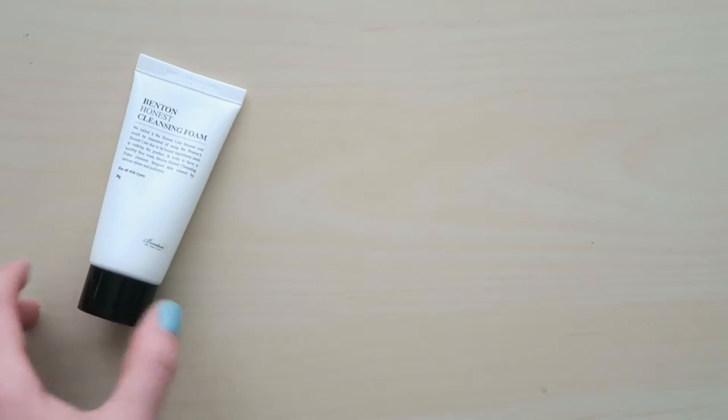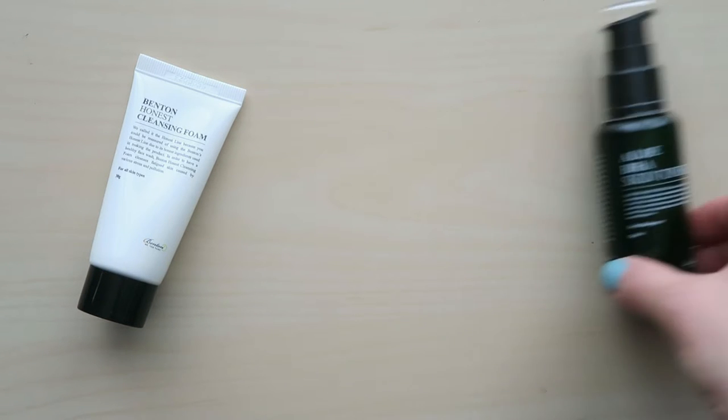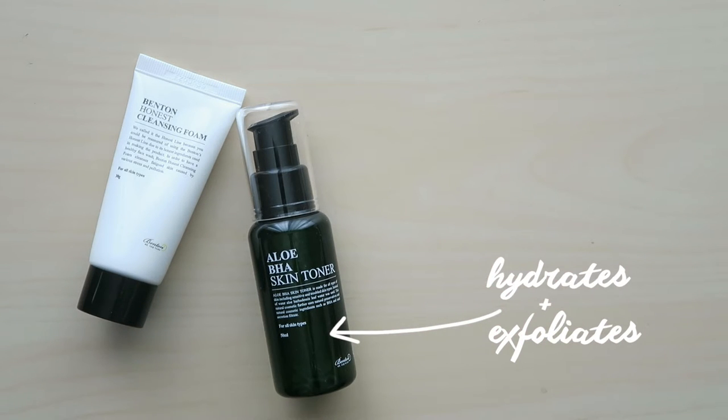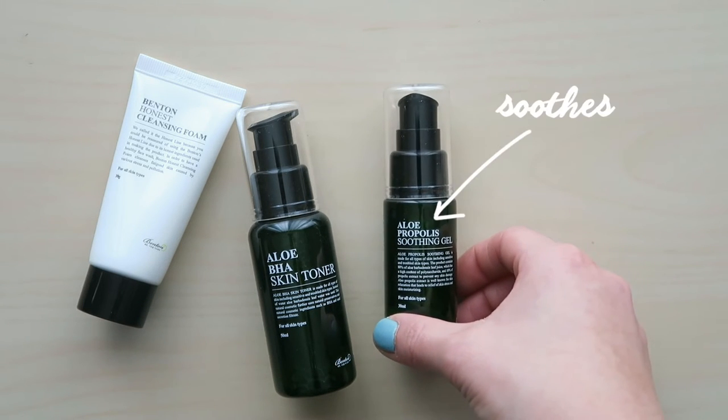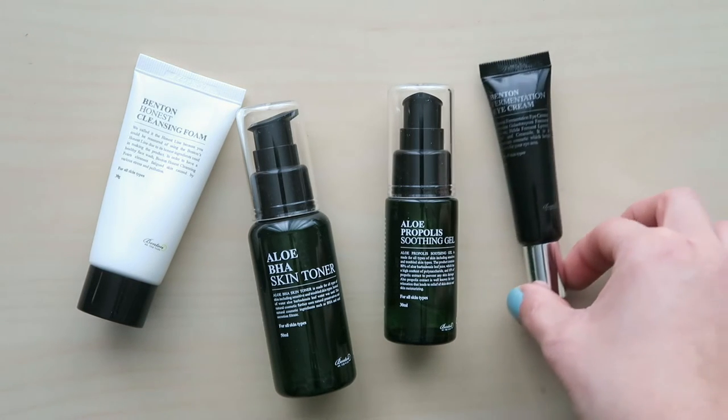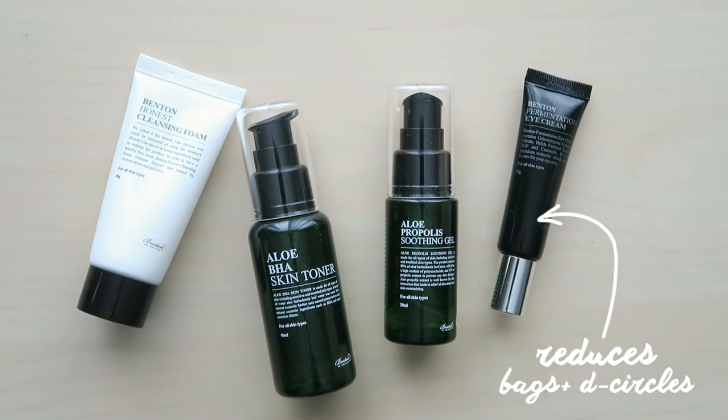The first being the Benton Honest Cleansing Foam, which helps get rid of excess sebum and any pore-clogging dirt. The Aloe BHA Skin Toner that helps hydrate and exfoliate. The Aloe Propolis Soothing Gel that helps keep your redness and acne at bay. And lastly, the Fermentation Eye Cream that helps get rid of eye bags and dark circles.